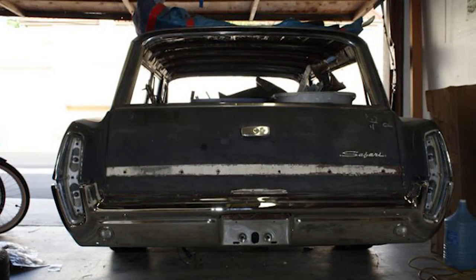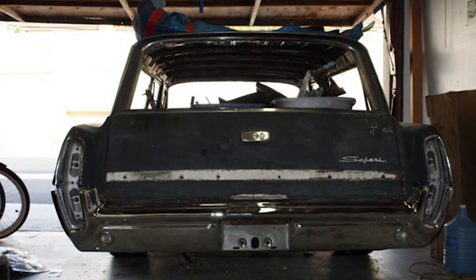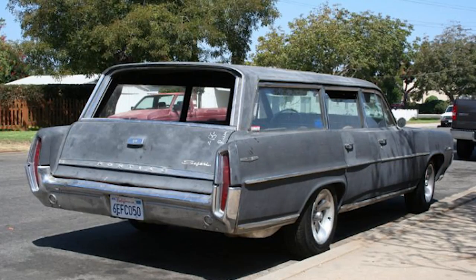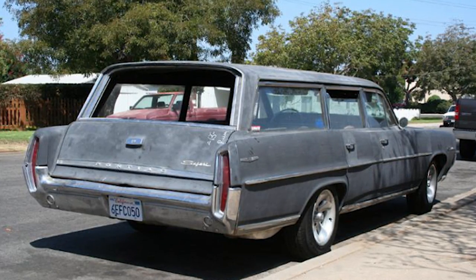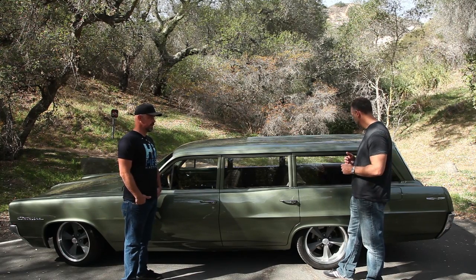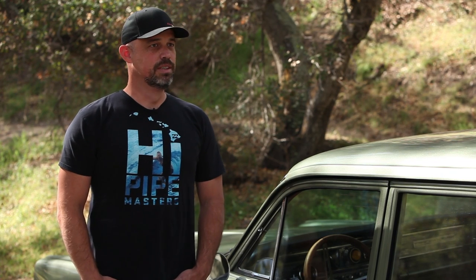Did you have any idea this was an actual police car when you bought it, and do you know what it did when it was in service? No, I have no idea. I found the cowl tag and we were trying to figure out what actually came on the car. To be honest, I didn't know much about Pontiacs — more of a Chevy guy. But I liked the car, so we were trying to figure out from the ID number what color it was, what motor it originally had. Then doing a lot of Google research, we found it's actually a '64. I bought it thinking it was a '62.